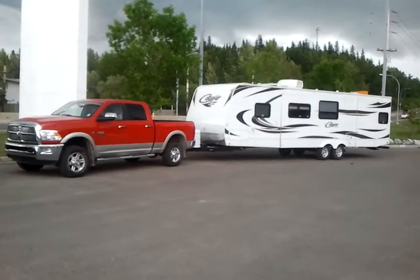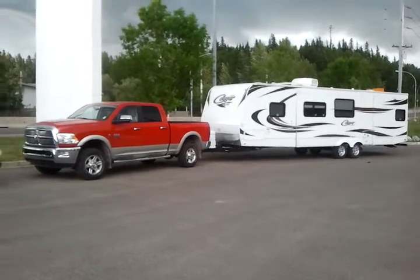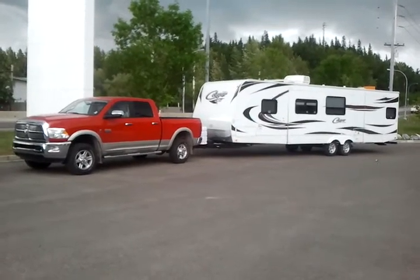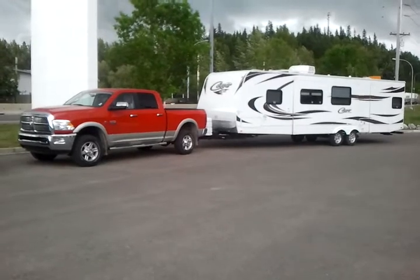Hey there Doug, it's Mike Cassie here from Northland Dodge. I want to give you a brief overview of this 2011 Cougar by Keystone fifth wheel trailer I have ready to go here for you. You can see it's absolutely beautiful on the outside, and you can see what it looks like hauling with a brand new Dodge. Let's take a look on the inside and see what you think.